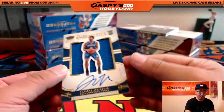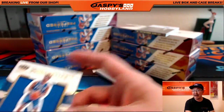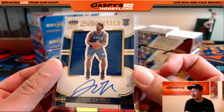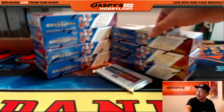First one out of the gate — boom! Jaleel Okafor, jersey and autograph. 98 out of 99. Philadelphia 76ers — Shane with that one. There you go, Shane, that's exactly what you wanted.